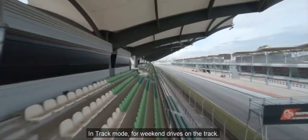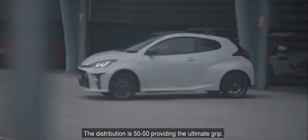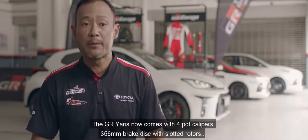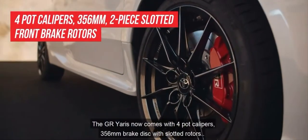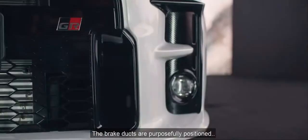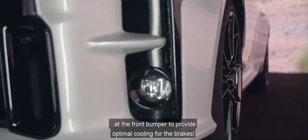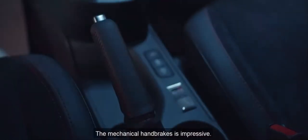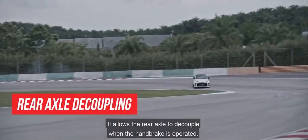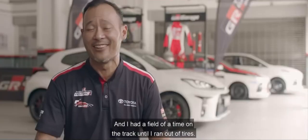In track mode, for weekend drives on the track, the distribution is 50-50 providing ultimate grip. The GR Yaris comes with 4-pot calipers and a 356mm brake disc with slotted rotors as standard. The brake ducts are purposefully positioned at the front bumper to provide optimal cooling for the brakes. The mechanical handbrake is impressive — it allows the rear axle to decouple when operated. I had a great time on track until I ran out of tyres.